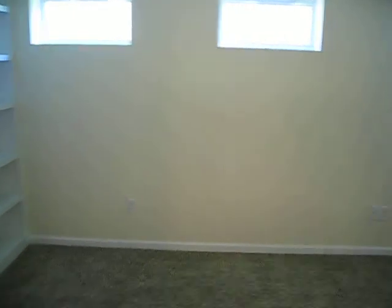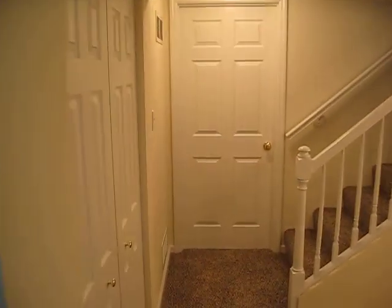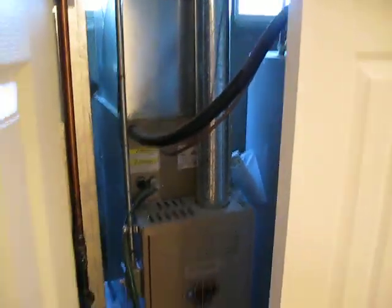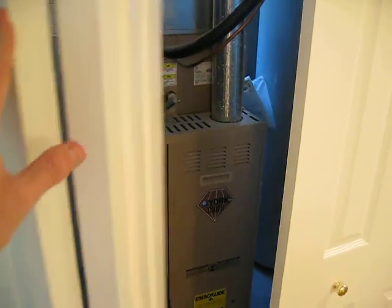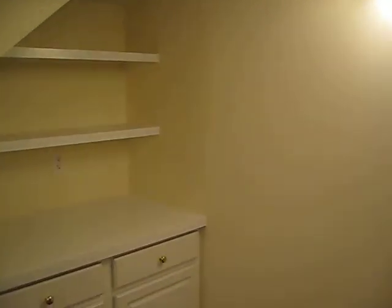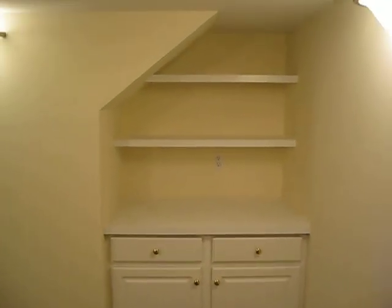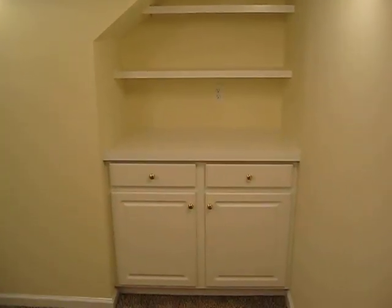Back through Ingrid's office here. This is our furnace back here, and the water heater. We have under the stairs some shelves and cabinets.